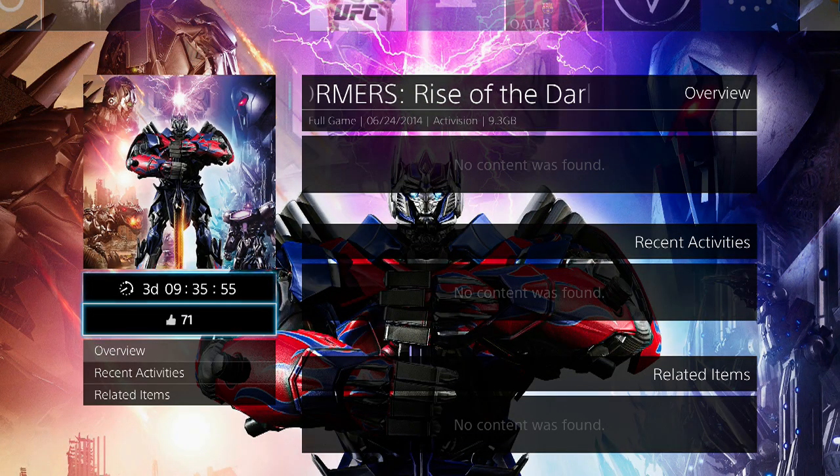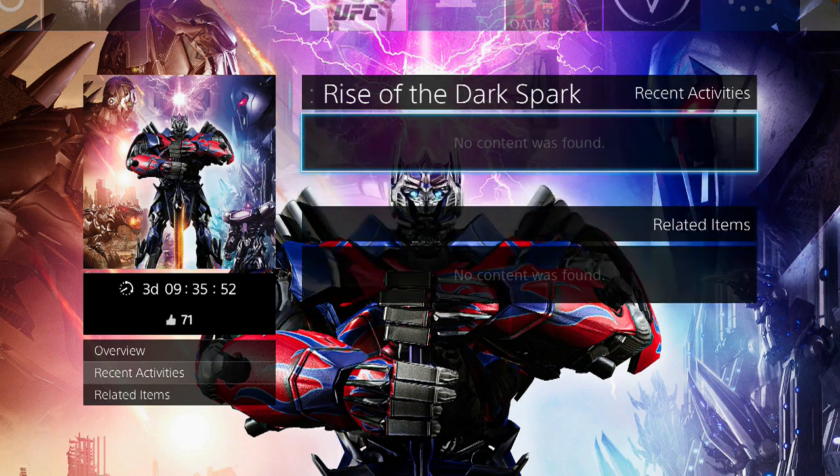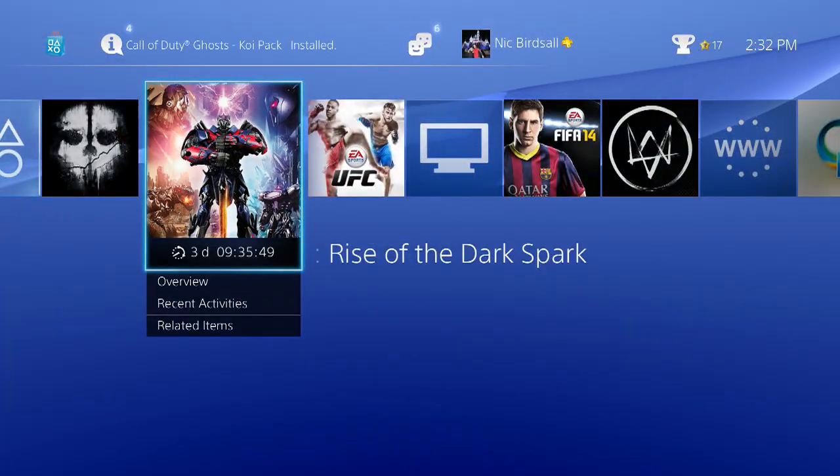The games will be available to play at 12 a.m. Pacific Standard Time the night it is released. That's how preload works. Thanks for watchin'.